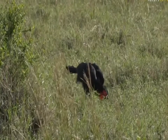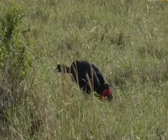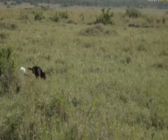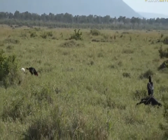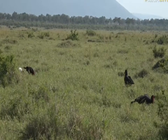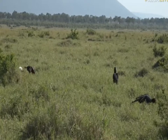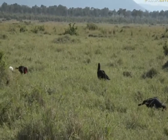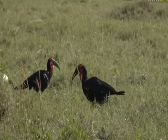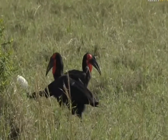It's interesting — I don't know why I thought a southern ground hornbill would be a little bit bossy and sort of kick that ibis out of the way. It doesn't seem to mind at all. We're very lucky to see this, of course. These birds are relatively endangered, and to have them so close and not bothered by us at all is really nice.